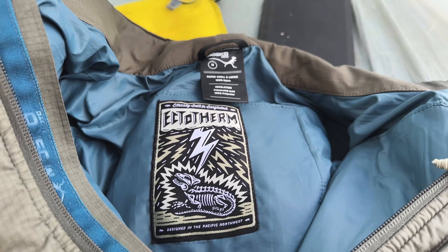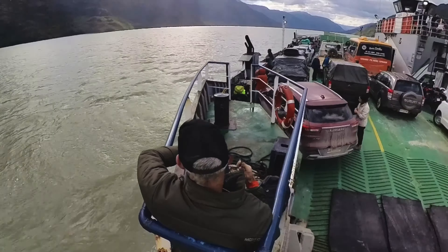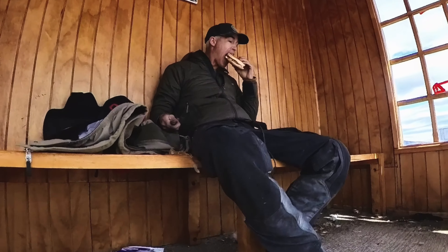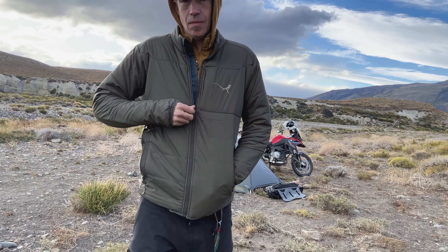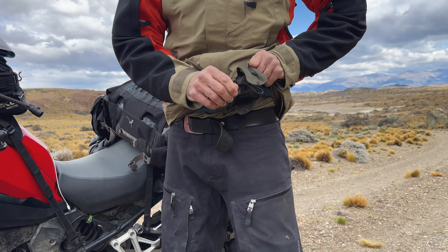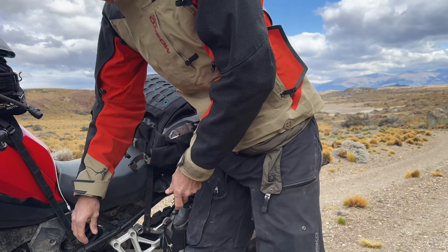When we designed the Ectotherm, what we did is we started by making what we thought would be the ideal outdoor puffy to bring on a motorcycle trip. We used a nice synthetic insulation, we put DWR treatment on the outside, we picked a nice sturdy and stretchy comfortable face fabric — and then we made this really awesome puffy, and at the end we added six carbon fiber heating elements to it. So we made it first a really nice outdoor puffy, and then we made it a heated jacket for your motorcycle.